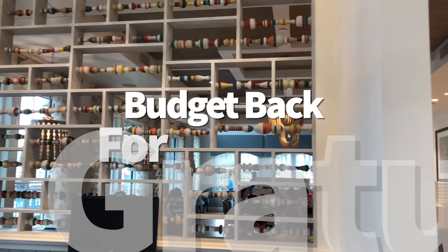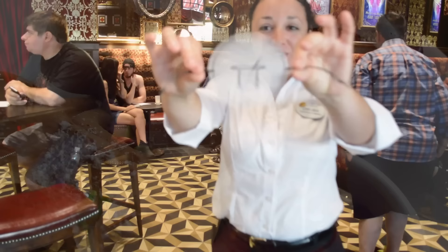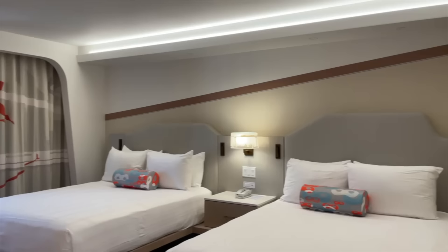Much like any sit-down restaurant back home, it's important to tip your servers after each table service meal. This goes for those using the Disney dining plan next year too — while the DDP will prepay for your meals, it will not cover gratuity, so budget for that. And don't forget to leave a tip for your housekeeping cast members in a marked envelope where it'll be easy to spot. Leave a tip every day rather than waiting until the end of your trip, since it won't always be the same person cleaning your room all week.